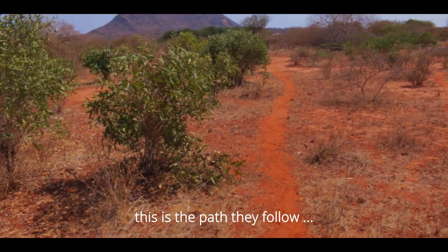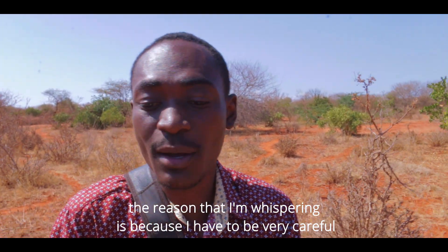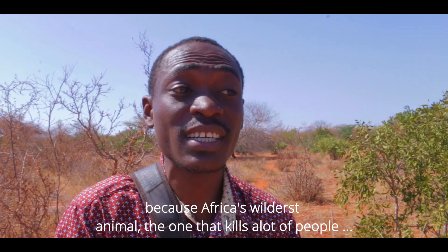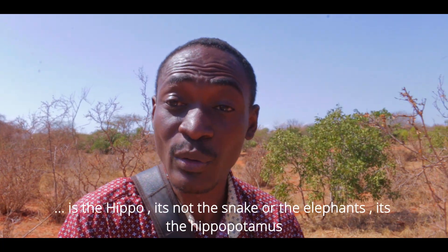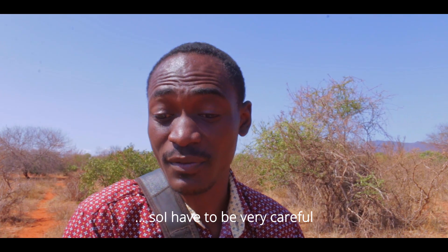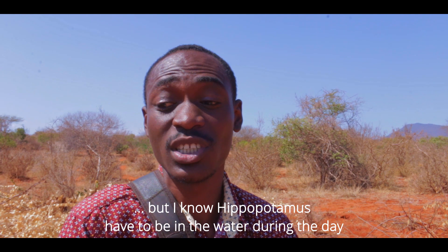This is the path that they follow. The reason I'm whispering is because I have to be very careful — Africa's wildest animal, the one that kills the most people, is the hippopotamus. It's not the snakes, it's not the elephants — it's the hippopotamus. So I have to be very, very careful. But I know they're not close because hippos have to be in the water.